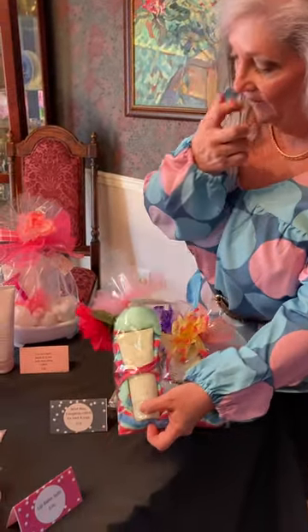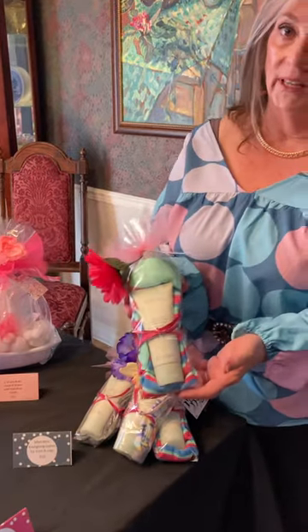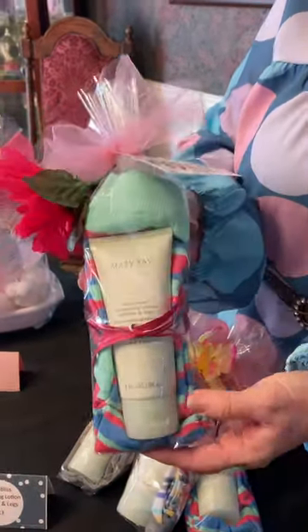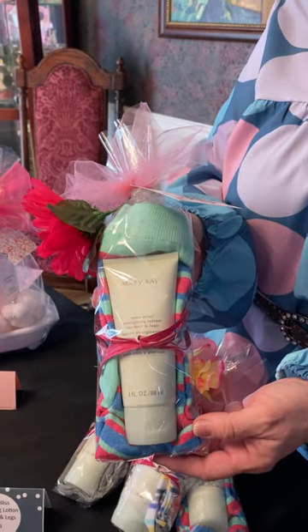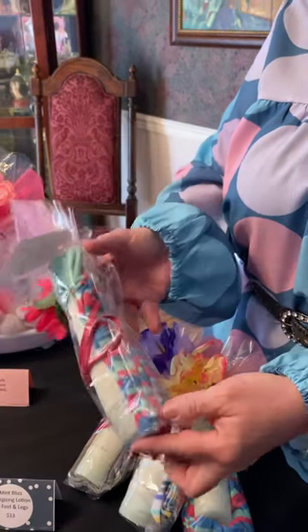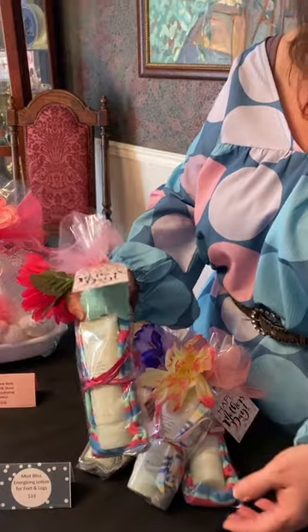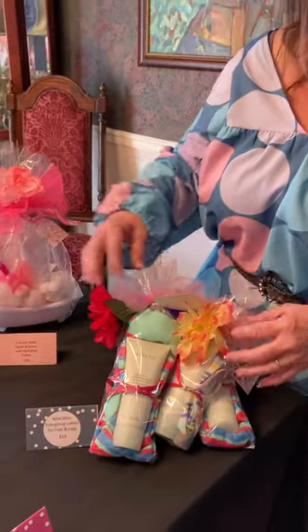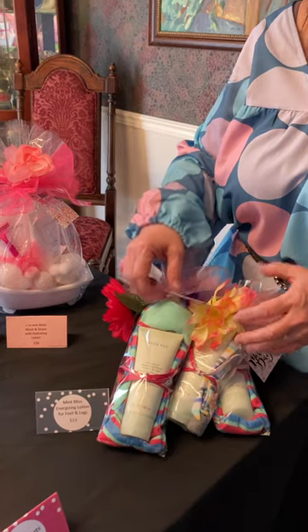First, of course, I have to always offer Mint Bliss. It's our three-ounce tube of energizing lotion for feet and legs. I put it with some spring socks and these are $11. I put gift tags on these so they're ready to go.